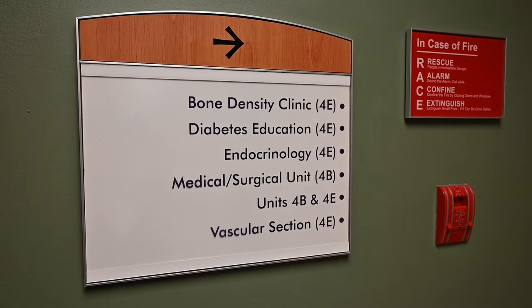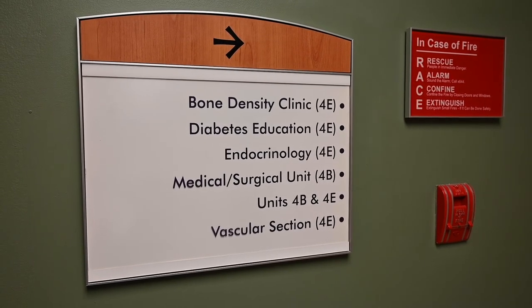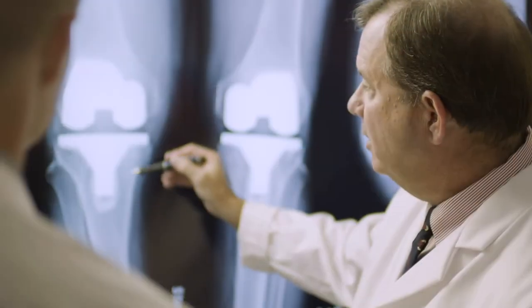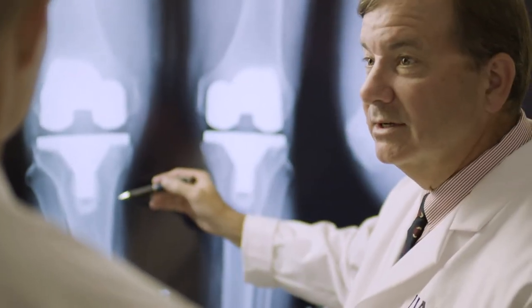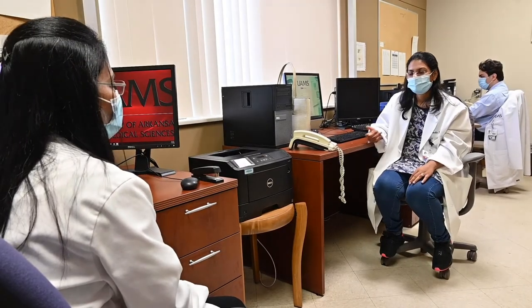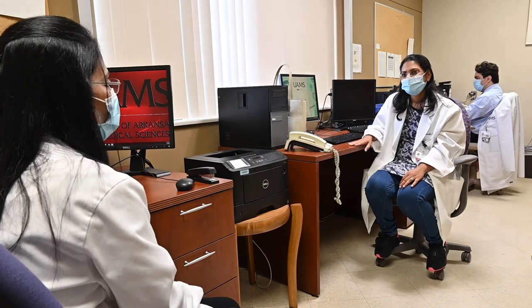There are two metabolic bone disease clinics each week, and we work closely with both the Arkansas Children's Hospital and Department of Orthopedics, as well as the hepatic and renal transplant departments. We teach our fellows the physical examination of the back, rib cage, and pelvis, as well as findings in patients with vitamin D deficiency, Paget's disease, parathyroid disorders, and rickets.